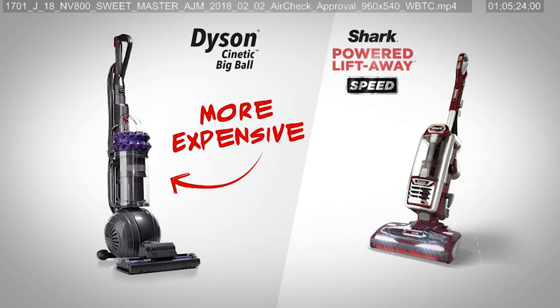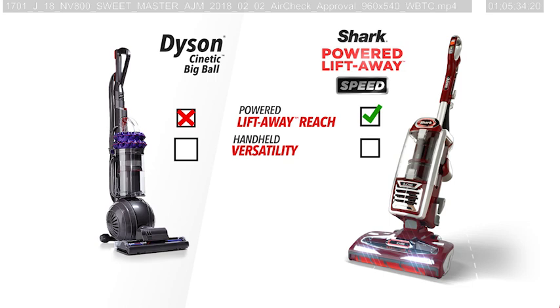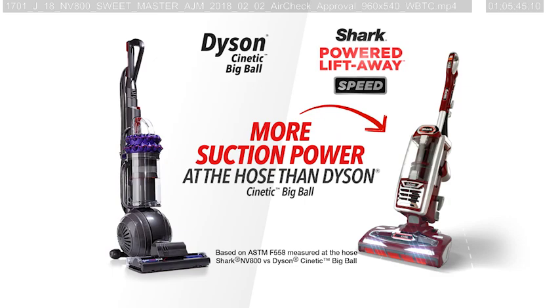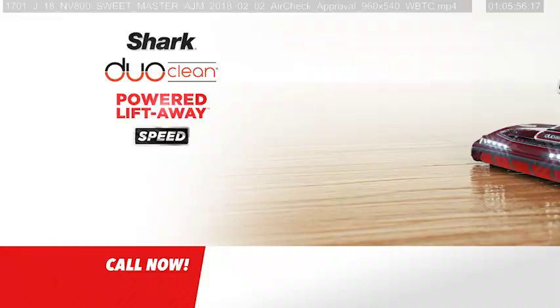Let's compare the Shark with the more expensive Dyson Kinetic Big Ball. Both give you anti-allergen technology, powerful suction, and deep carpet cleaning. But only Shark gives you powered Liftaway reach, handheld versatility, DuoClean technology, better overall bare floor cleaning, and even more suction at the hose than the Dyson Kinetic Big Ball — all at a fraction of the price. The Shark vacuum clearly demonstrates that they know what the consumer wants and needs.